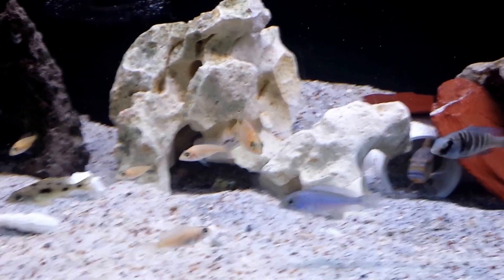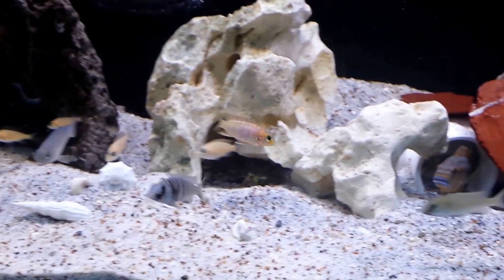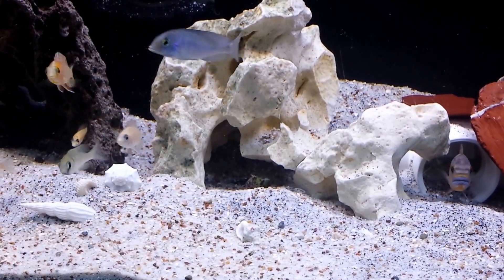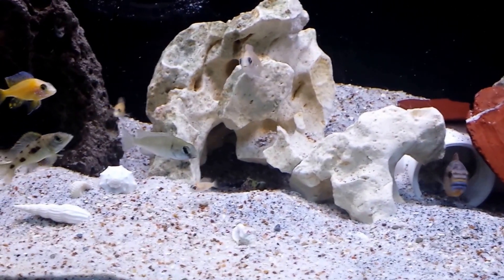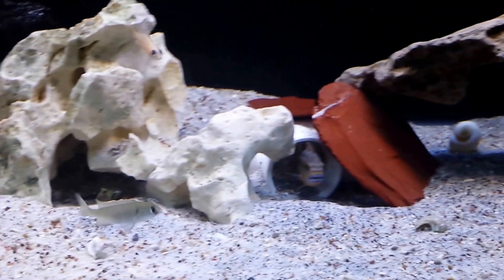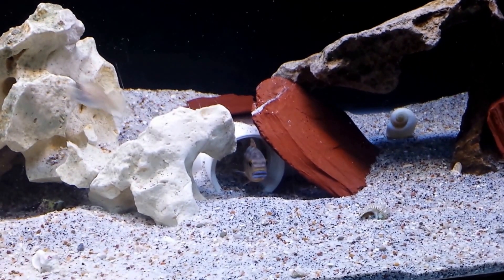I just wanted to show you guys a bit of my 75 gallon grow out. Everybody's getting along here nicely. Thank you for watching — like, comment, subscribe. We'll be sure to bring you more. Thanks.